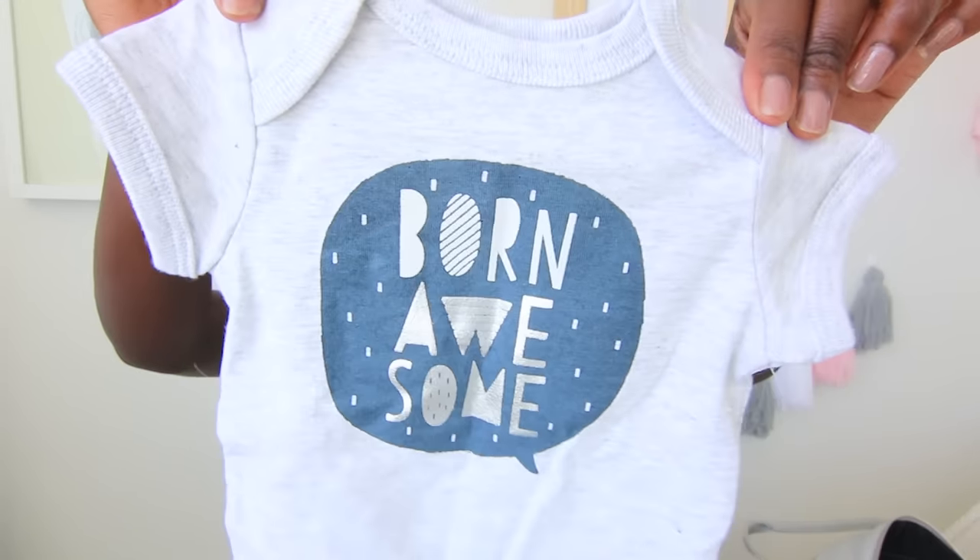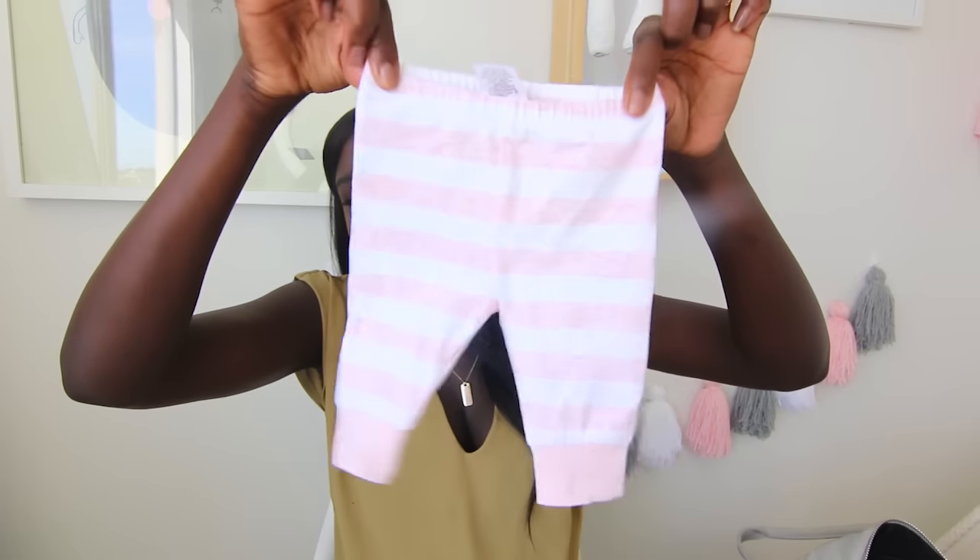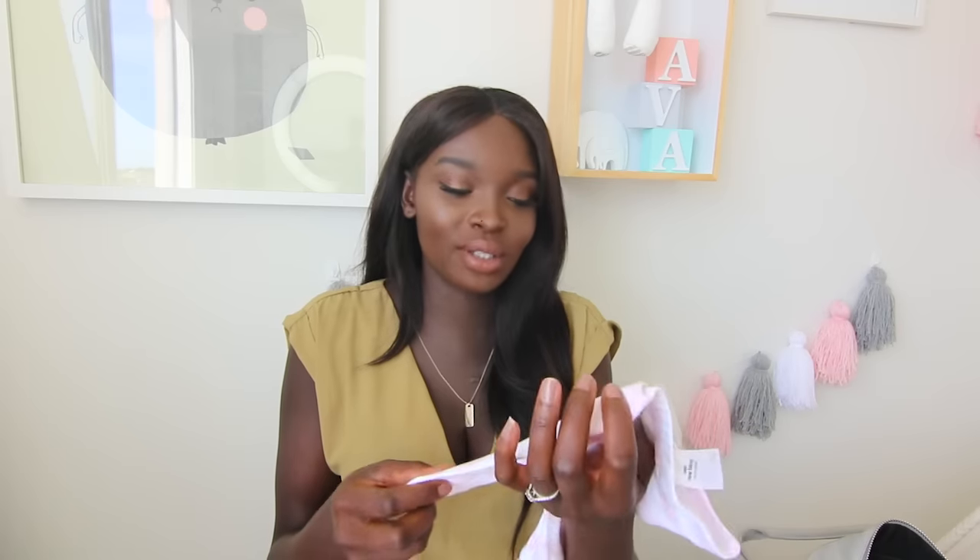I packed this special little onesie that says 'Born Awesome' - it's absolutely adorable. I think I've overpacked all her clothes but I'm just scared of poop explosions so I packed a whole bunch of singlets and also some little pants - they are so cute and tiny. I also decided to pack a little lamb toy because I want a toy that's been with her from birth. It's so soft and cuddly - one of my subscribers actually sent it to me, so thank you.